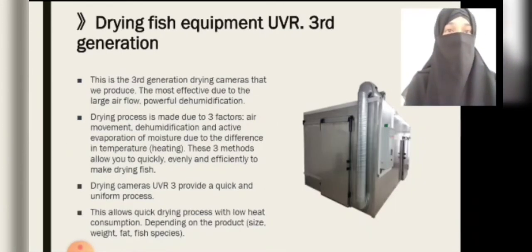Drying fish equipment UVR 3rd generation: this is the 3rd generation drying chamber, the most effective due to large airflow and powerful dehumidification. The drying process is made due to three factors: air movement, dehumidification, and active evaporation of moisture due to the difference in temperature and heating. These three methods allow you to quickly, evenly, and efficiently dry fish. Drying cameras UVR 3rd generation provide a quick and uniform process.